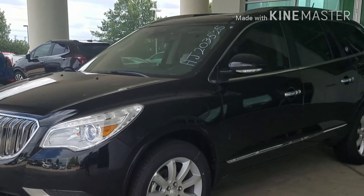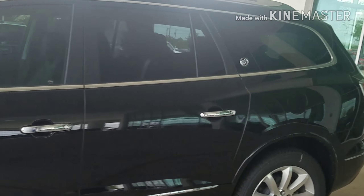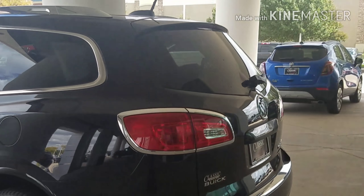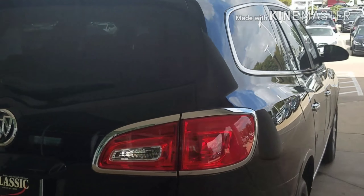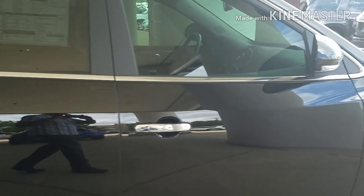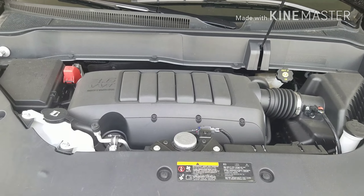It's definitely something that's going to have you comfortable to drive, and it's definitely an opportunity that is going to have you with a different signature as you drive on the road. As I take a walk around this Buick Enclave, you're going to definitely see that there are some major things that are going to strike your interest. This Buick Enclave comes with a 3.6 engine.